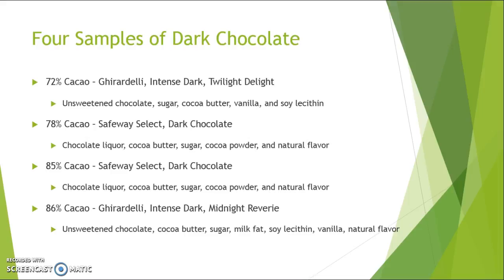The four samples we chose each had a different percentage of cacao, starting at 72%, going to 78%, 85%, and 86%. The 72% and 86% were Ghirardelli brand, and the 78% and 85% were Safeway Select. They all have very similar ingredients, but you may notice that a few of them have unique ones, such as the 86% having milk fat in it.